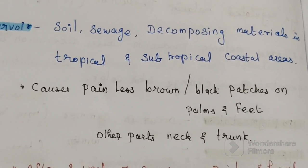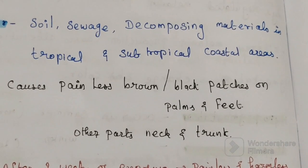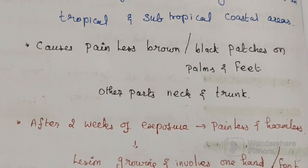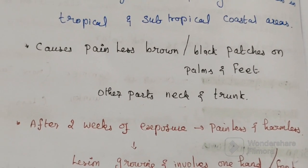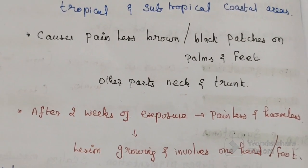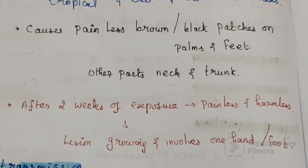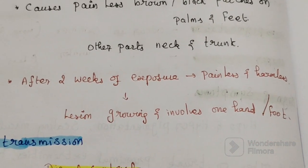It causes painless brown or black patches on the palms and feet. Lesions may also be found in other parts such as the neck and trunk. It appears after two weeks of exposure to this fungus. The lesion is largely painless and harmless in individual bodies.